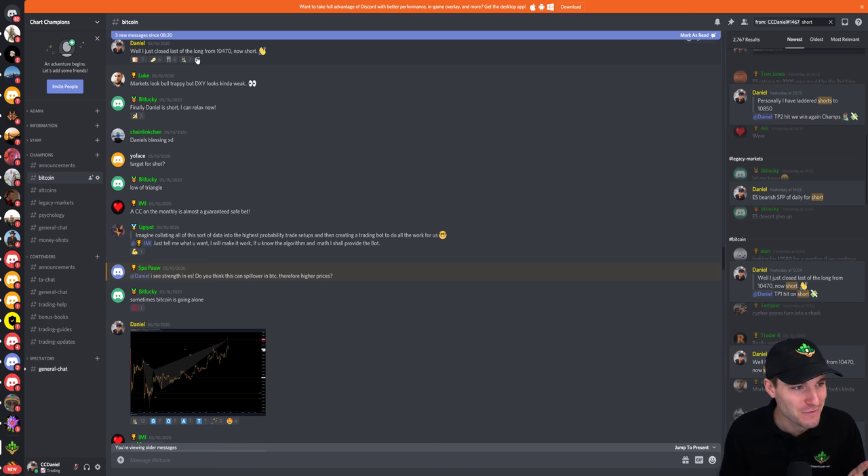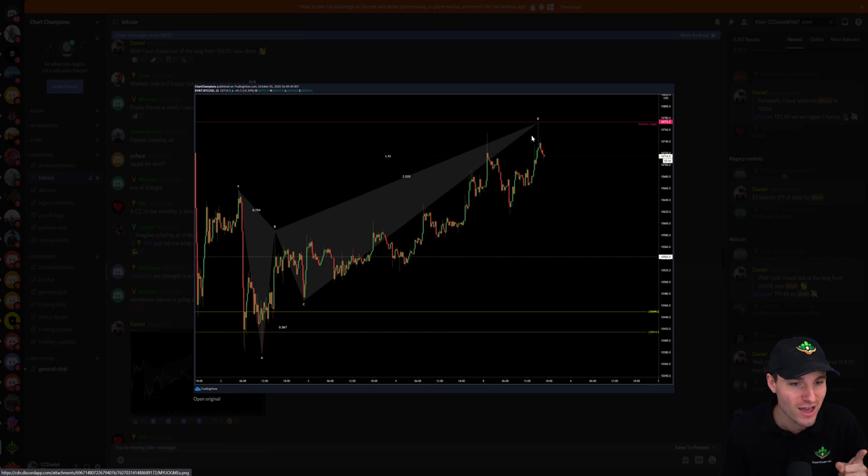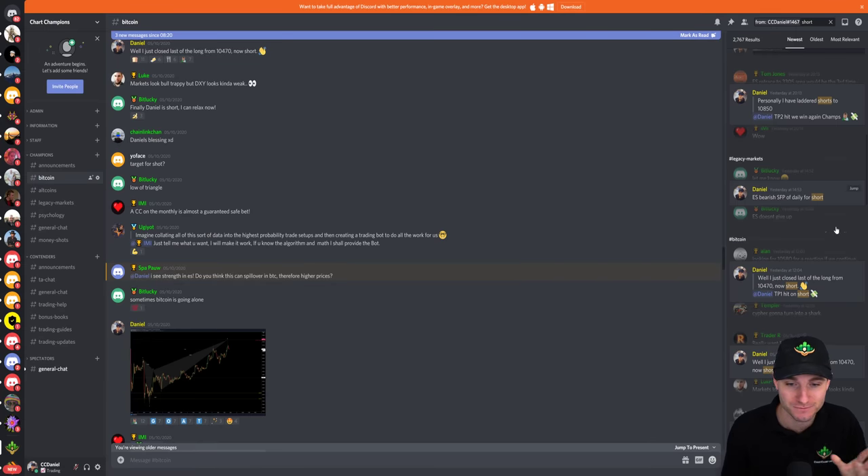That is the golden information that everybody wants to know. Finally, Daniel is short. This was posted on the 5th, and obviously in the end we moved up to around $10,800. The way I was trading it, I had laddered shorts to $10,850. That obviously went really well in the end with that short position.